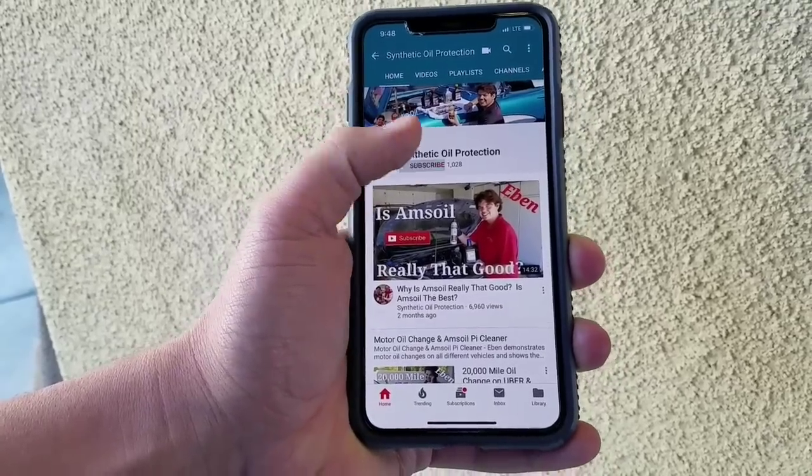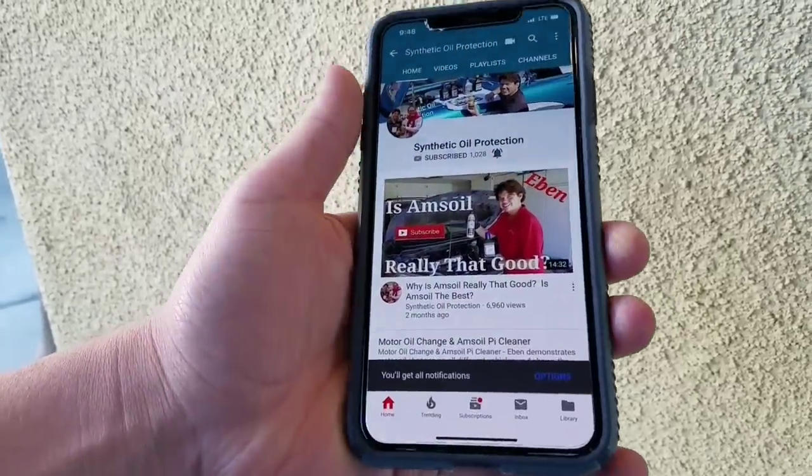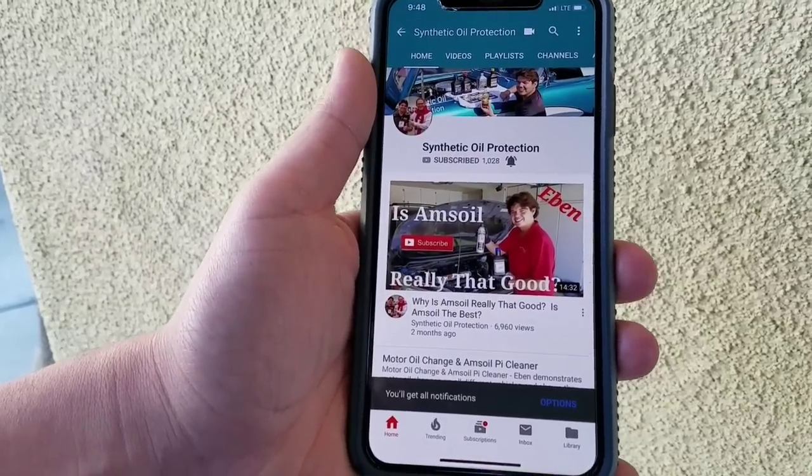If you're new to Synthetic Oil Protection, definitely consider subscribing by clicking the red icon in the corner, or just hit the subscribe button and tap the notification bell so you'll get new notifications when a new video comes up.